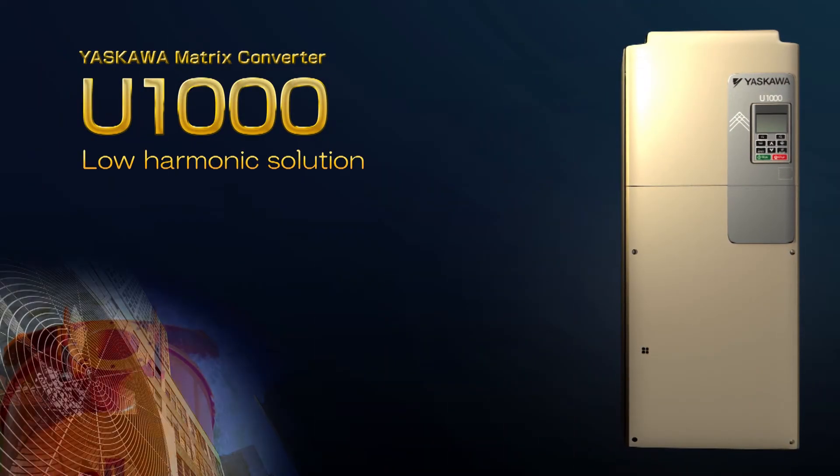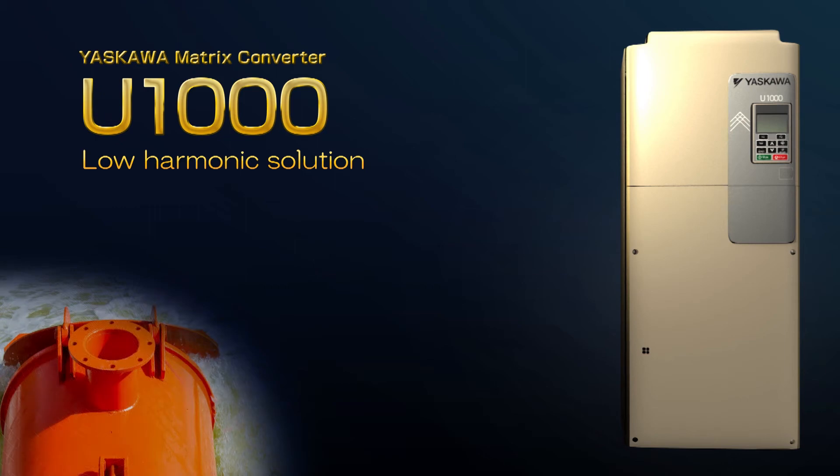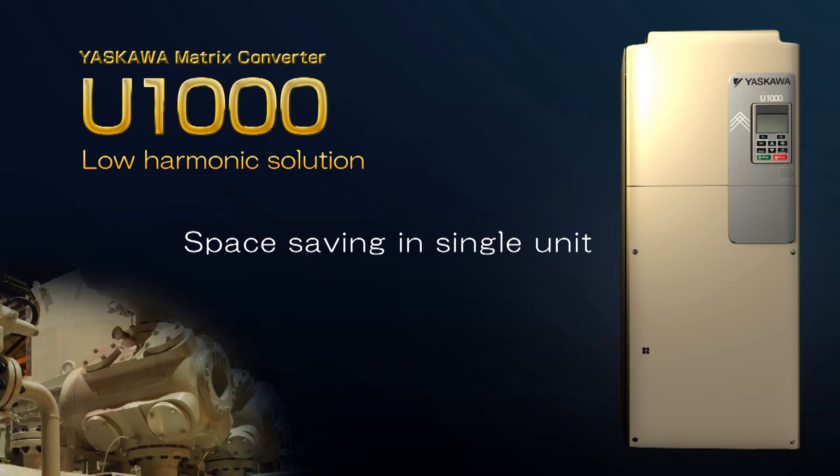Thus, total cost of ownership is reduced by minimizing physical space with the Yaskawa Matrix Converter U-1000.